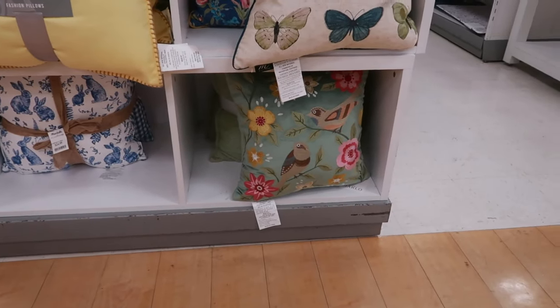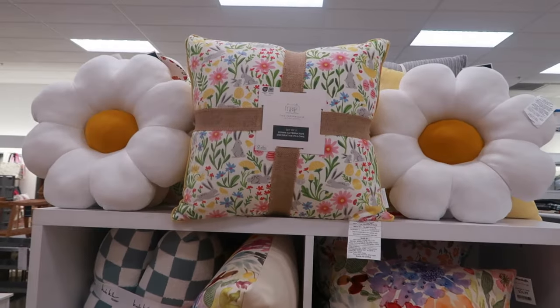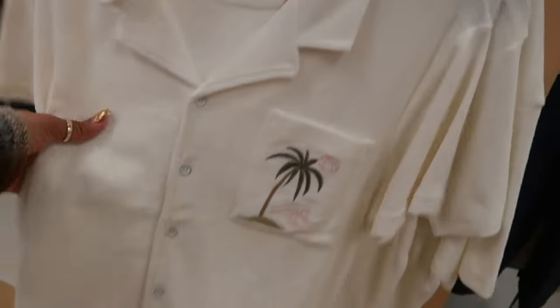Some birds, butterflies, flowers, and more flowers up there. Well, you guys, that's it for today at this Marshalls. It was a quick little walkthrough.